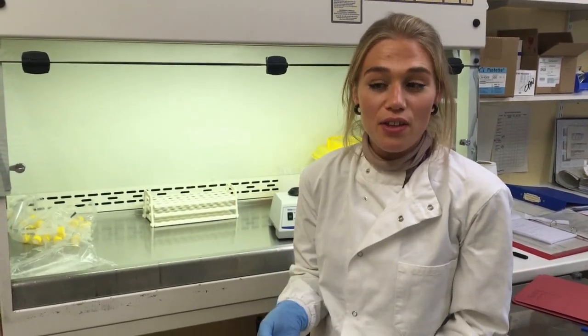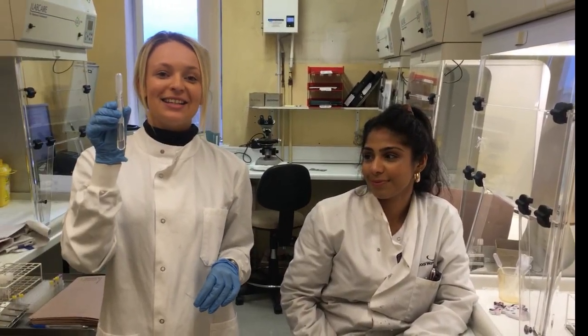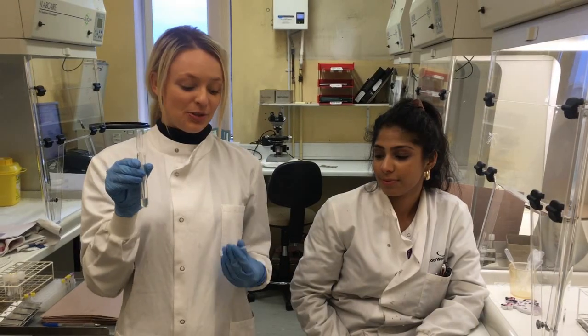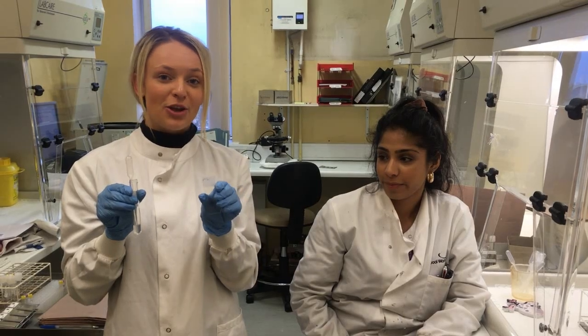So after the 72 hour incubation, a reagent is added which stops cell division, and then a further reagent is added which condenses the cells so they're ready for the slides. Okay so these are the cells that have been growing in the lab for the last few days, and what we need to do now is drop them onto this little glass slide so that we can visualise them under the microscope.